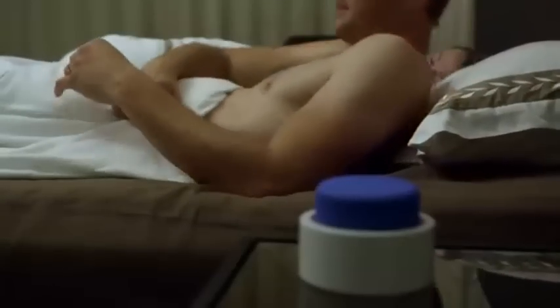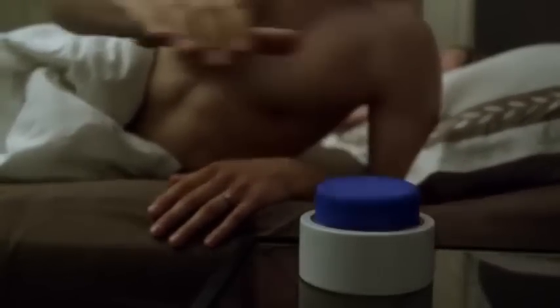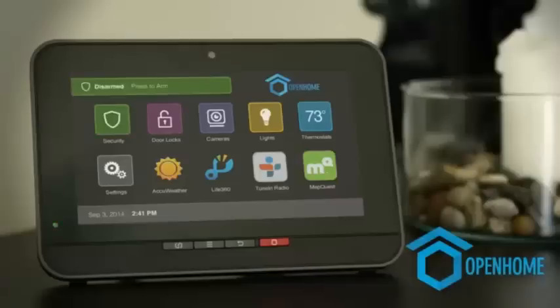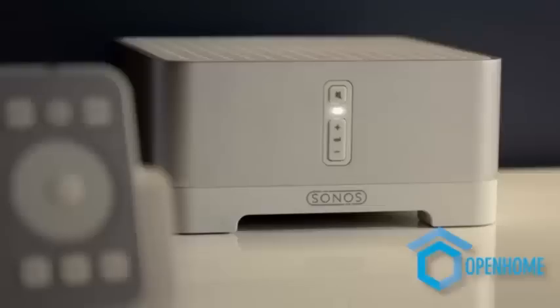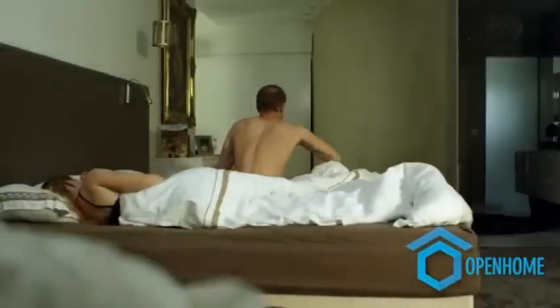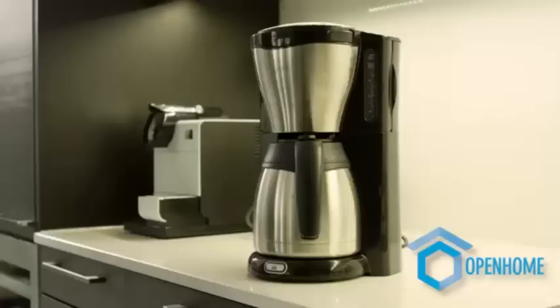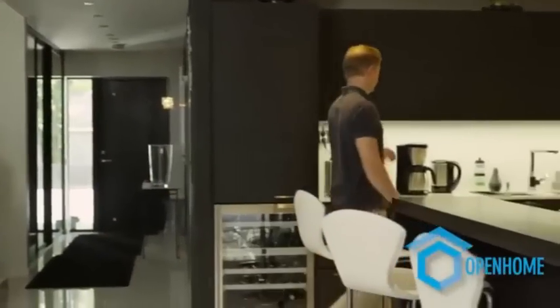Have you ever wondered what life would be like if everything around you just simply works? We're proud to bring you the Button, the world's simplest user interface. Technology often makes things better, but simpler technology makes things work in a very human way. Button is part of Open Home Labs and is compatible with open home service providers worldwide.